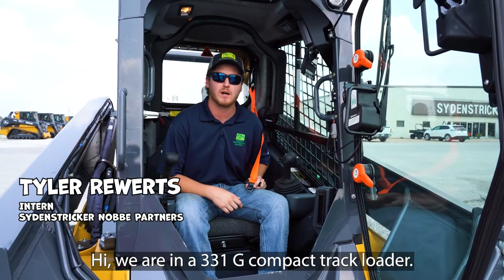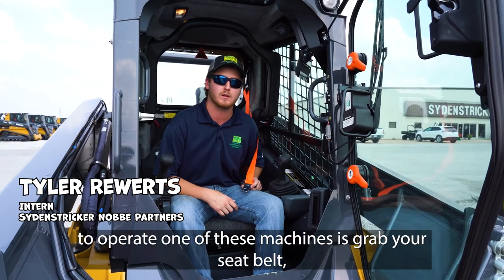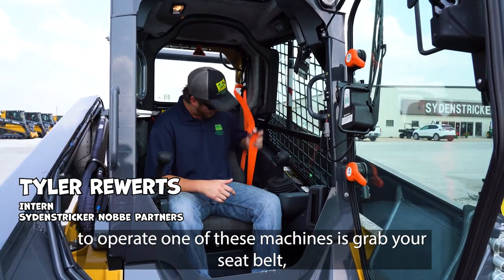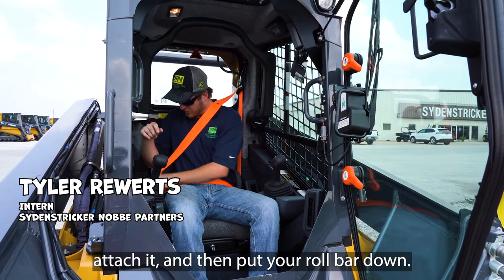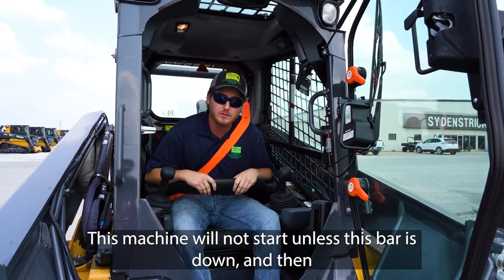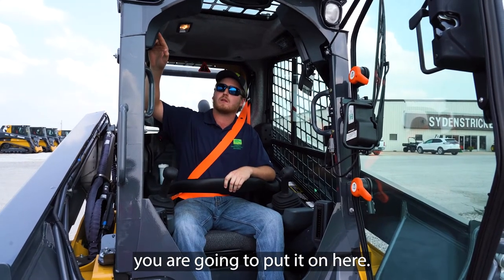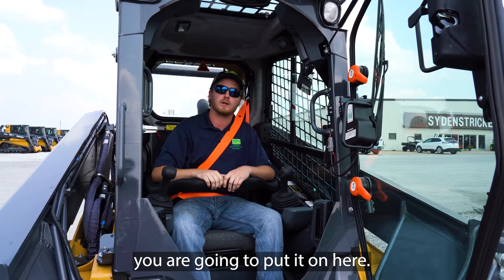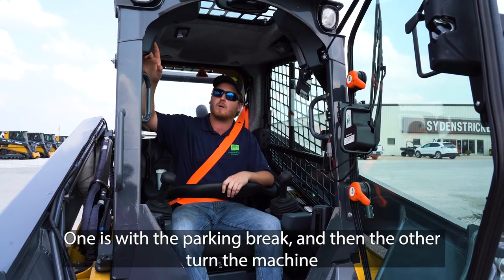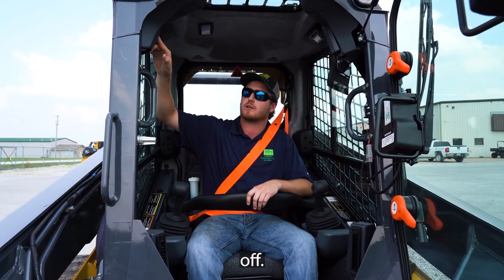We are in a 331G compact track loader. The first thing you're going to want to do when you get in to operate one of these machines is grab your seat belt, attach it, and then put your roll bar down. This machine will not start unless this bar is down. There are two ways to stop it: one is with the parking brake, and then to turn the machine off you click stop.